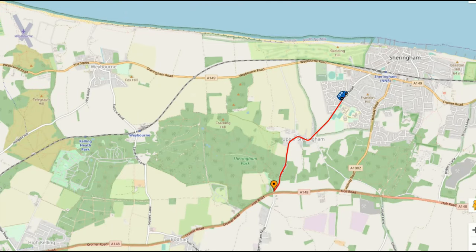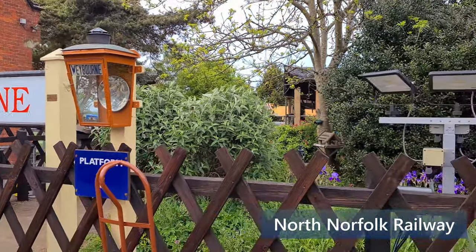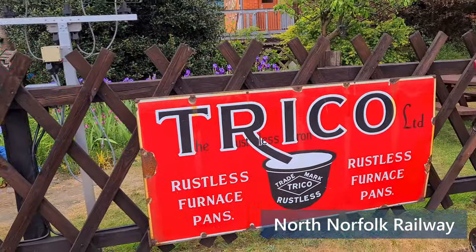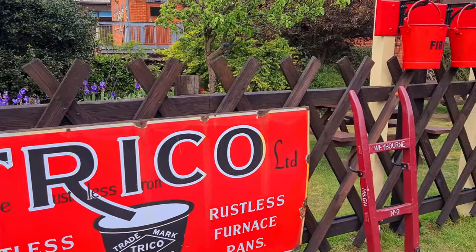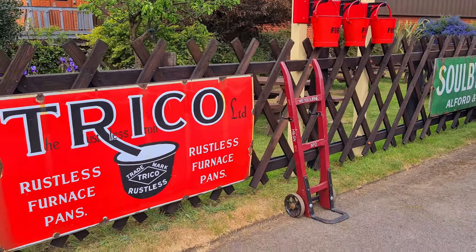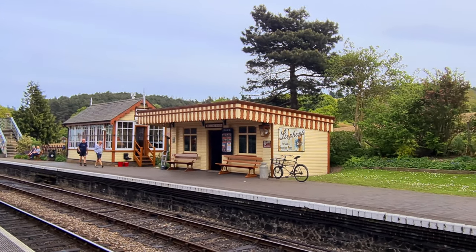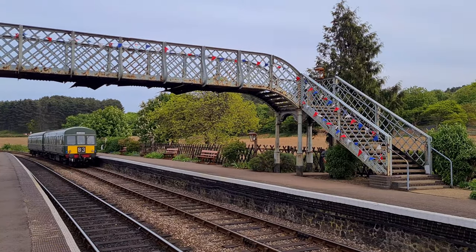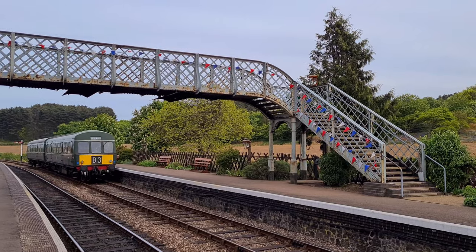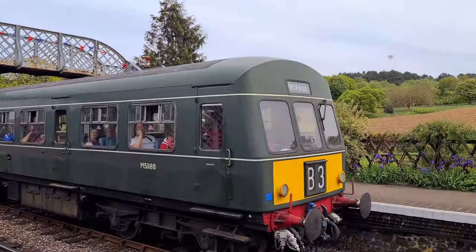While travelling around we heard a steam train in the distance, so after a bit of research we ended up at Weybourne station. Weybourne station is the only intermediate station on the North Norfolk Railway, also known as the Poppy Line. It is five and a quarter miles long, running between the towns of Sheringham and Holt. I'll put a link in the description for anyone interested in visiting.